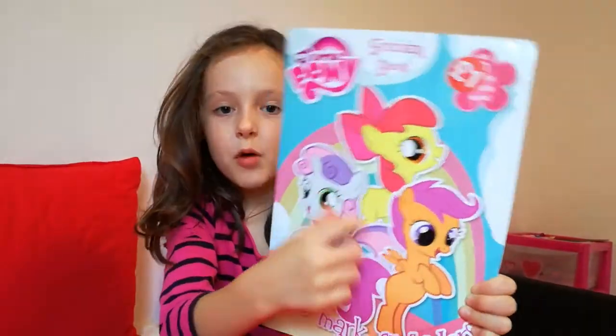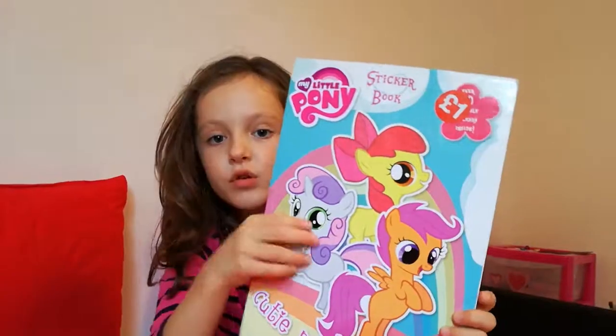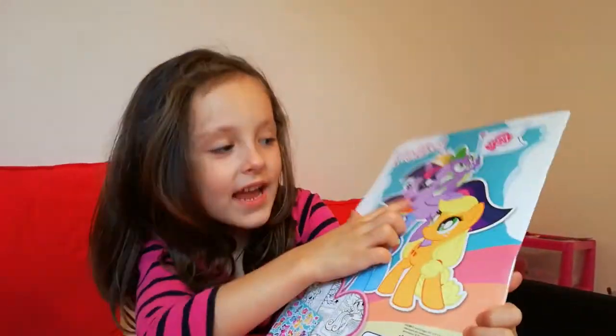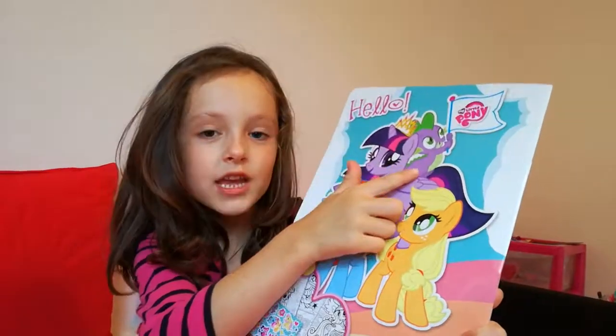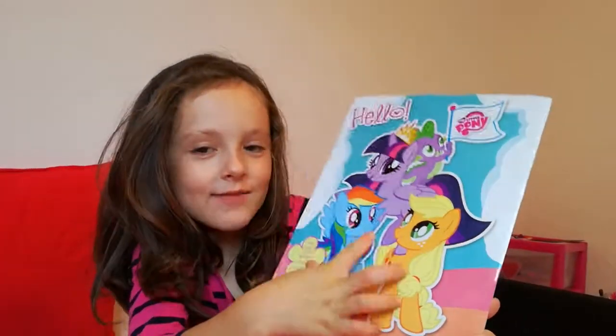It has all these My Little Ponies. Please don't recommend them because they're not only My Little Ponies. So at the back we've got Twilight Sparkle, Spike the Dragon, Applejack and Rainbow Dash.